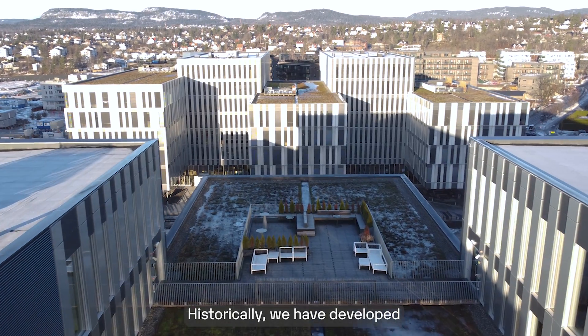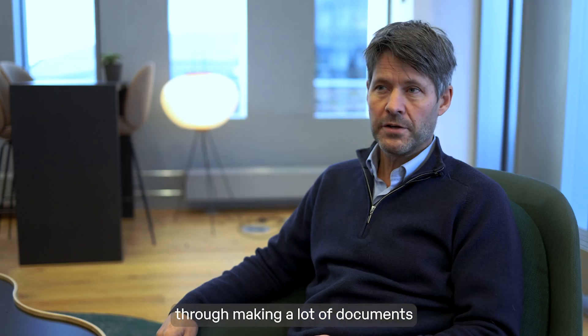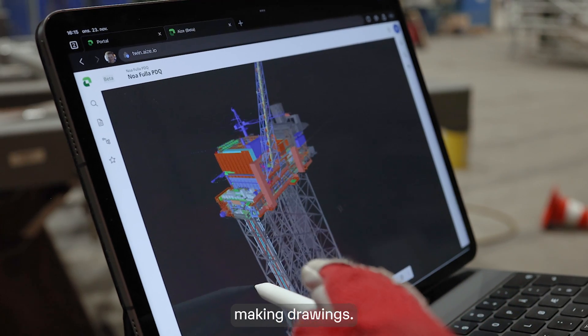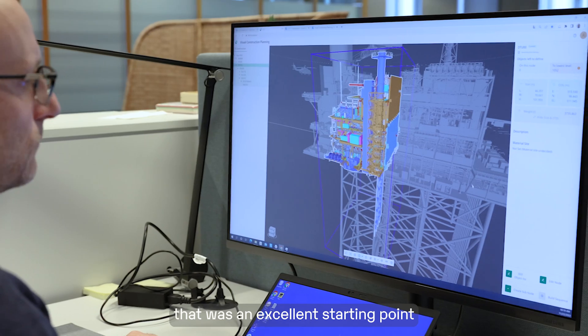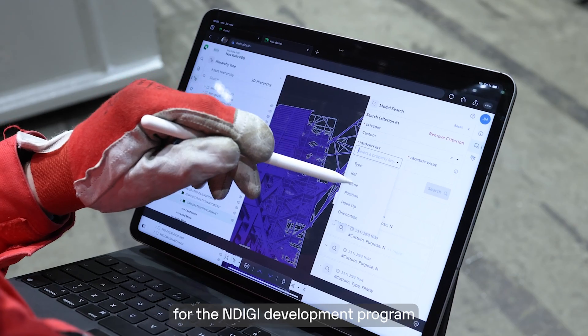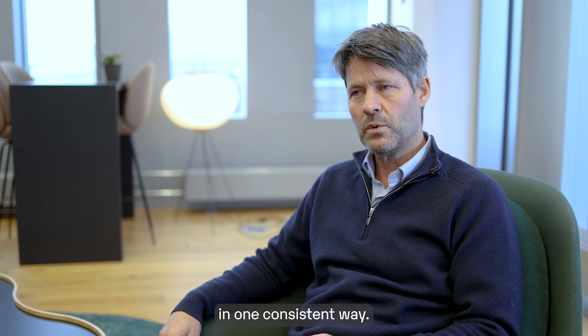Historically we have developed these kind of projects through making a lot of documents and describing everything through documents and drawings. What we've seen is that we're really losing the digital thread. EAST has a number of products that were an excellent starting point for the NDG development program to support our work processes and also capture this data in one consistent way.